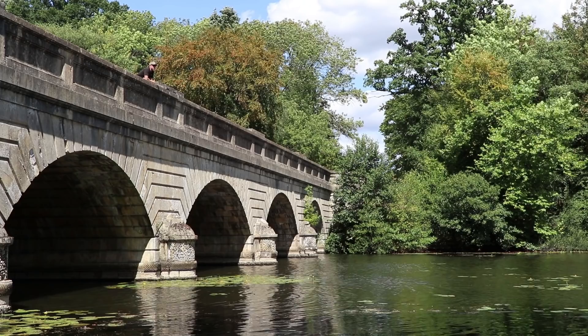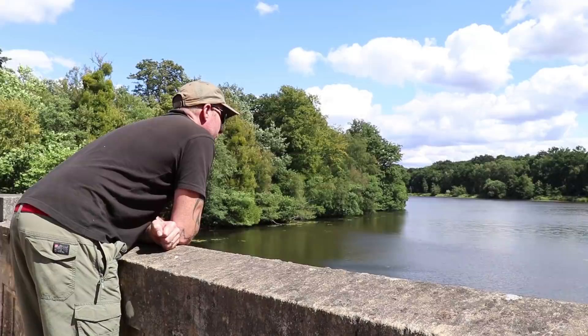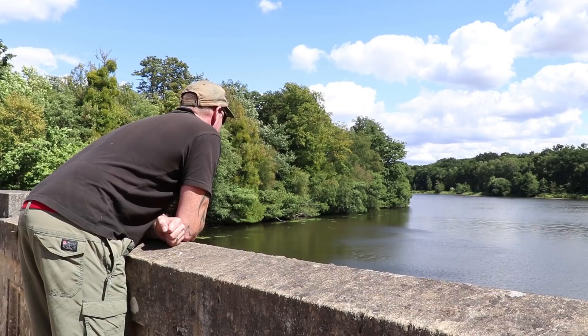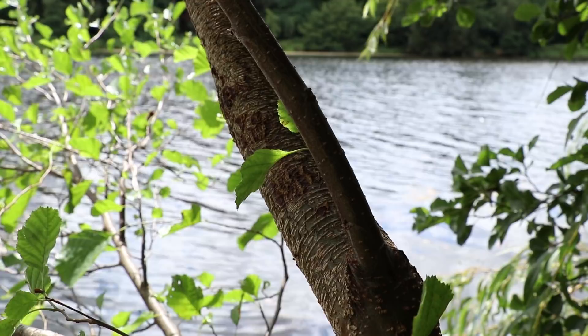Hi, you're joining us here today at the gorgeous Virginia Waters on the Berkshire Surrey borders, and what a beautiful expanse of water it is. I've had the ticket for probably a couple of months now and it's been a huge learning curve. Most of my fishing in previous years has always been done on quite small, intimate waters, generally around the 80 acre area, so this is completely different.